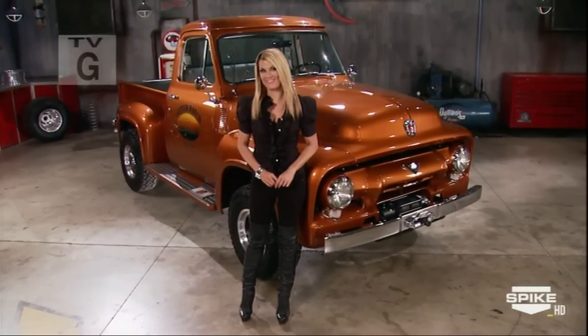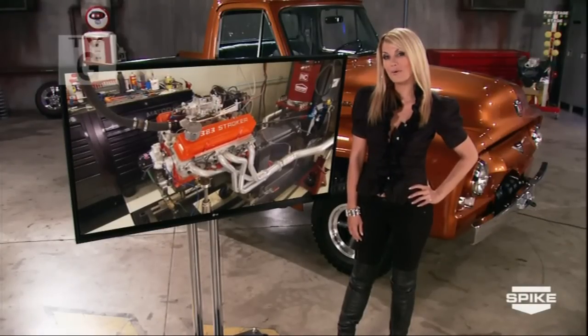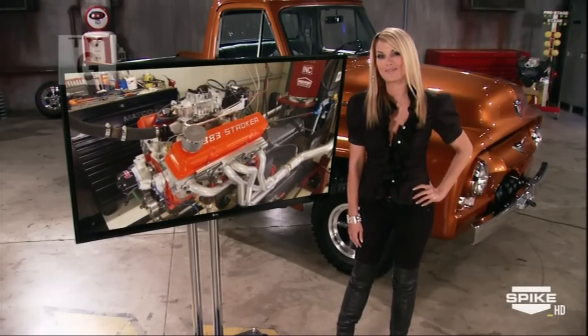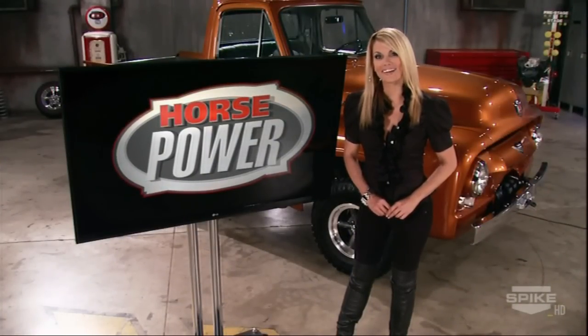The mission to transform this pickup from two-wheel drive to four-wheel drive is coming up in the next hour. Now, enter for your chance to own it — the Summit Street Strip 383 stroker the guys just finished. It's the grand prize in our Power Block Ultimate Fan Contest. And now back to more engine tech on Horsepower.